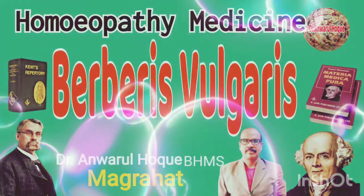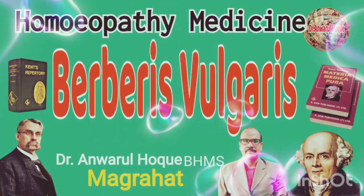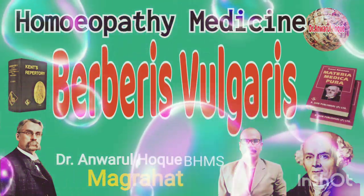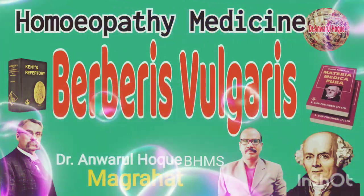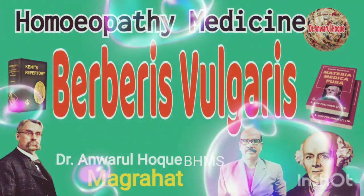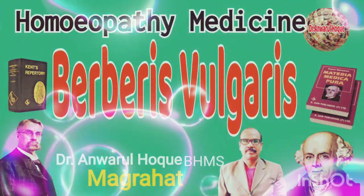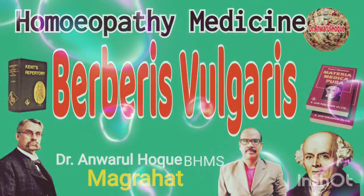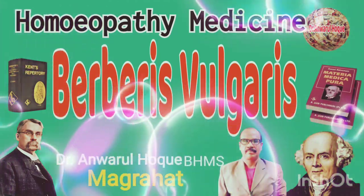Number three, soreness of the kidney with bubbling sensation, worse from jar and motion. Number four, backache worse when sitting or lying, especially when lying on bed in the morning. Number five, sensation of numbness, stiffness, and lameness with painful pressure in the lumbar and renal region. Number six, wandering radiating pain from one part to another, especially along the course of the left kidney and left ureter. Number seven, stitching pain in the liver region and gallbladder, shooting up to the left shoulder, worse by pressure.